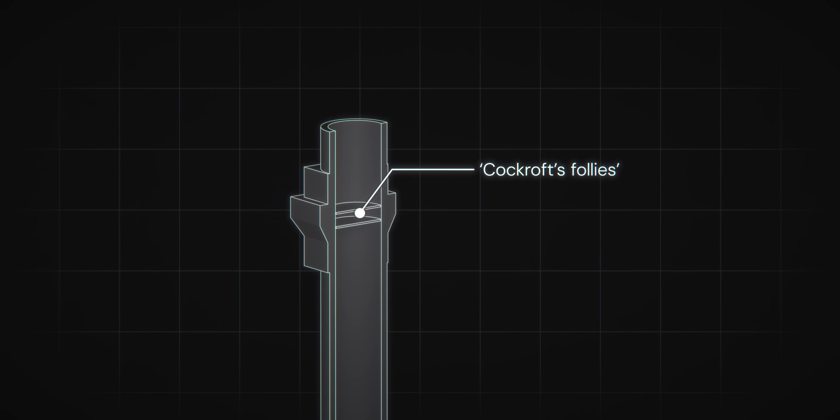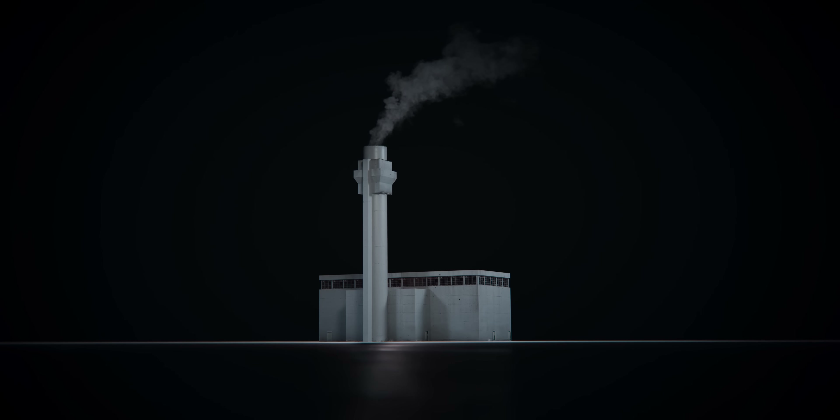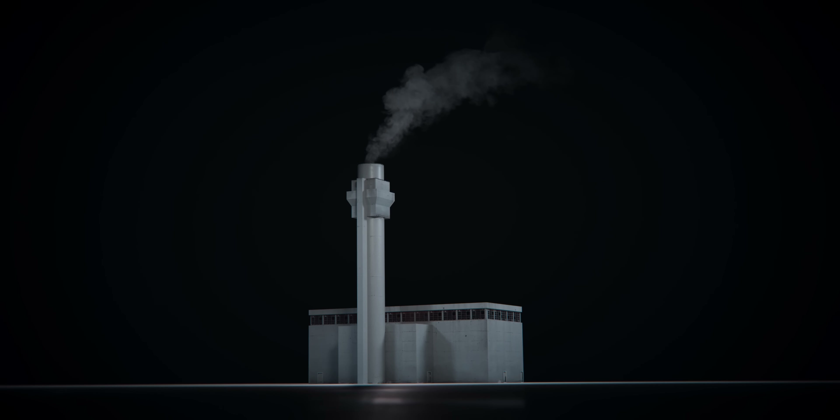Crucially, the chimneys were designed only to ventilate air — at no point would smoke or steam be emitted. Except, of course, on the morning of October 10, 1957. The smoke Harris had observed was the direct result of a fatal flaw within the reactor's design, a flaw that would trigger the impending accident.